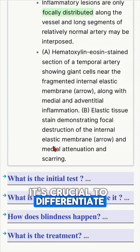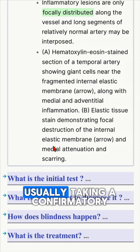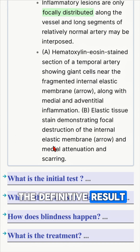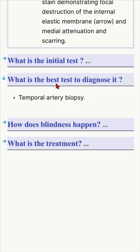It's crucial to differentiate between the initial test and the best test to do. The best test is usually taking a confirmatory sample from the artery. A temporal artery biopsy will give you the definitive diagnosis of temporal arteritis or giant cell arteritis.